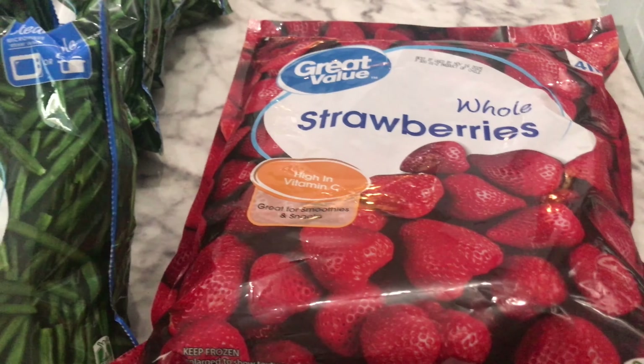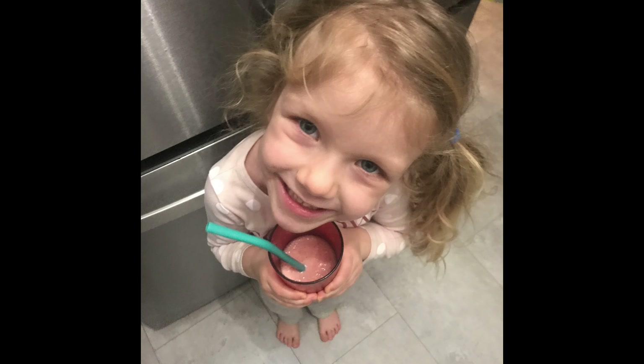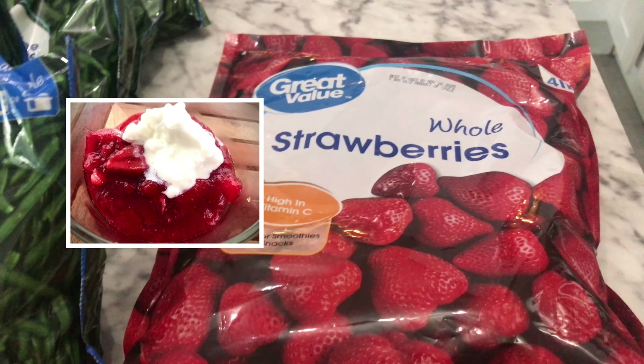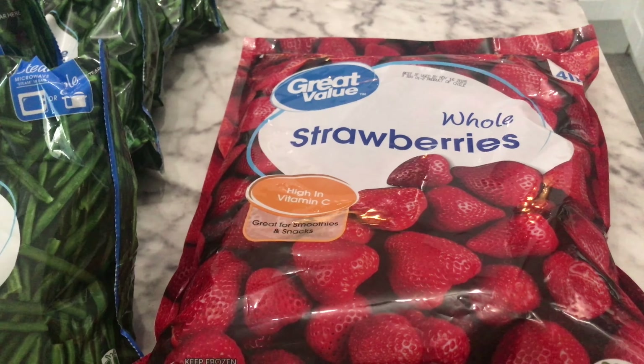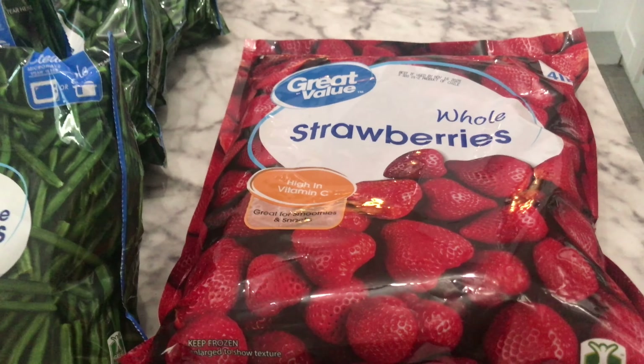And then some strawberries — we go through strawberries so much. We make strawberry smoothies, I make strawberry mousse. I can link my video in the description box below for a super delicious light and refreshing mousse recipe. I also make homemade jam with these, so we use them in so many different ways and go through them quite quickly.